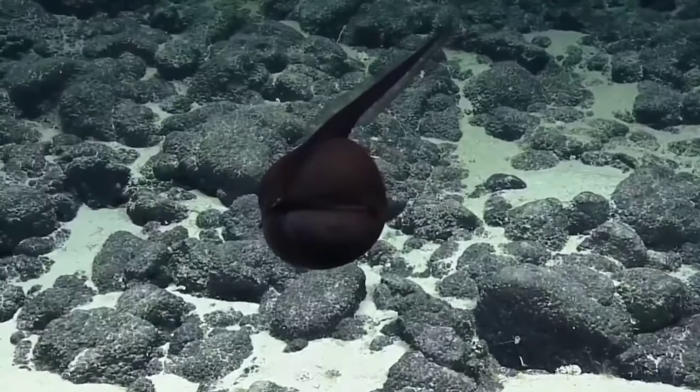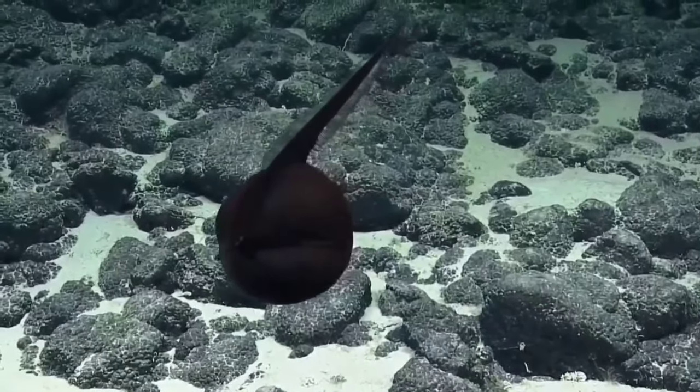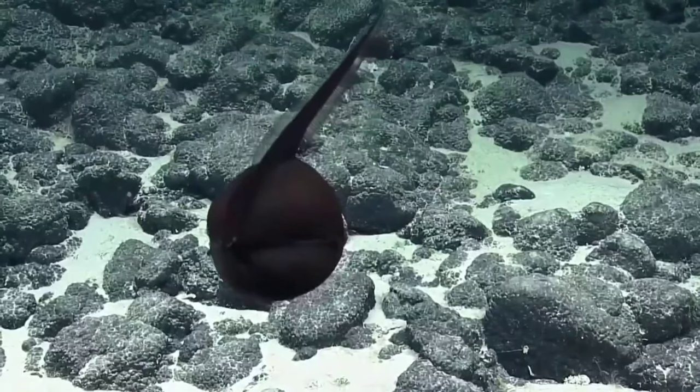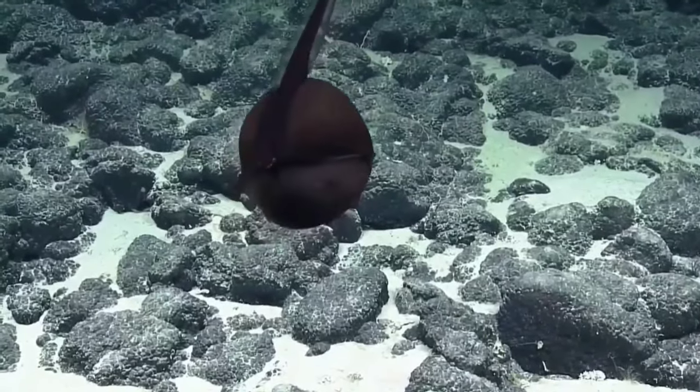Gulpers are soft-bodied fish with tapered bodies, long tails, and greatly expandable stomachs that can accommodate large prey. Gulpers are usually solid black, and some are provided with light organs.